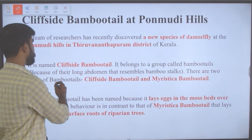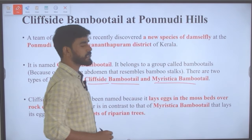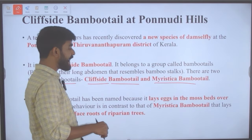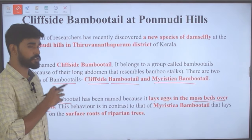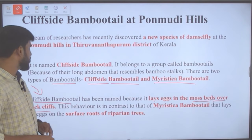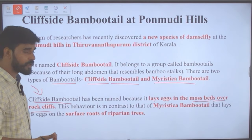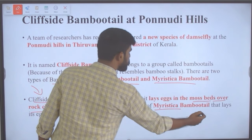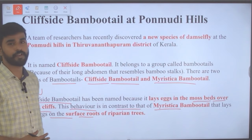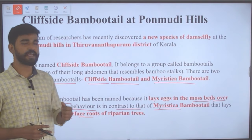There are two types of bamboo tails: the cliffside bamboo tail and the Hyristica bamboo tail. The cliffside bamboo tail has been named because it lays its eggs in the moss beds over rock cliffs, whereas the Hyristica bamboo tail lays its eggs on the surface of the roots of the riparian trees.